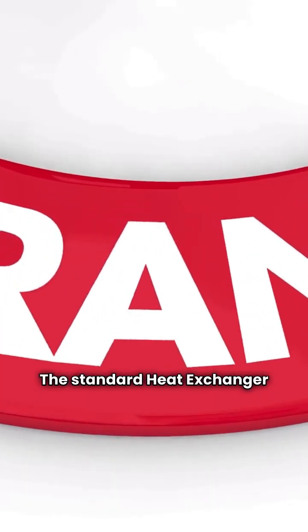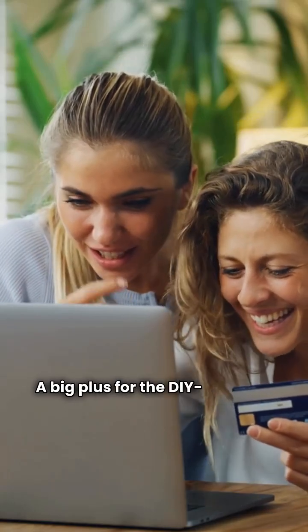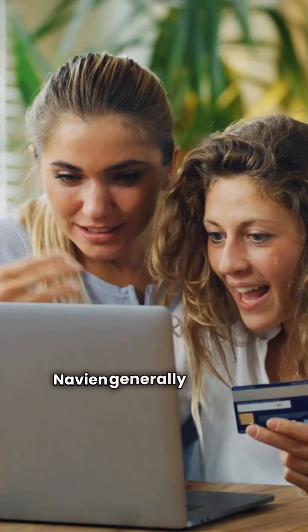That saves energy and prevents short cycling. The standard heat exchanger warranty is 10 years, a big plus for the DIY inclined. Navian generally does not require a dealer for purchase.